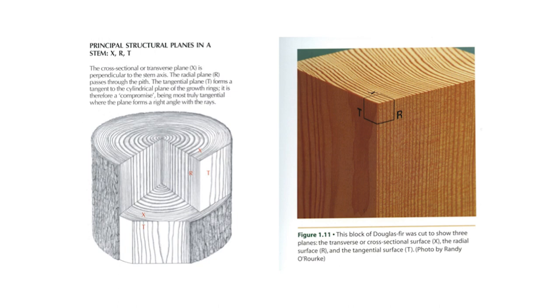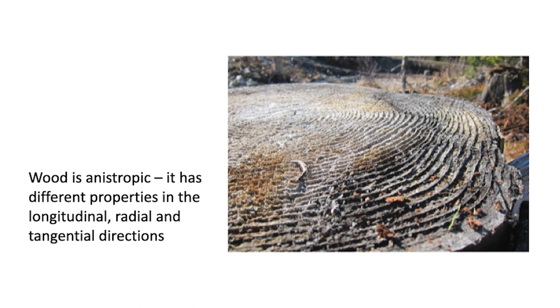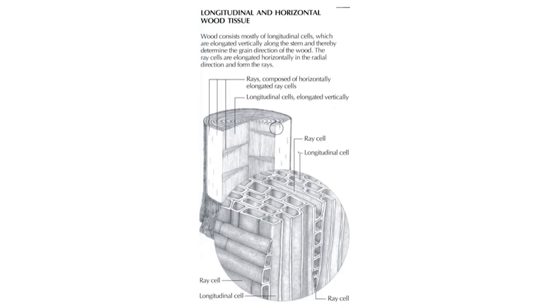When we identify wood, we have to understand the structural planes — like geometry, we have a cross-section across the top of the log, a radial plane that radiates out from the center, and the tangential section. Wood is anisotropic — it has different properties in different directions. For example, the tangential section shrinks at twice the rate of the radial side. Longitudinally, wood doesn't shrink very much. You can think of wood as a bunch of drinking straws going up and down axially, or horizontally as rays.